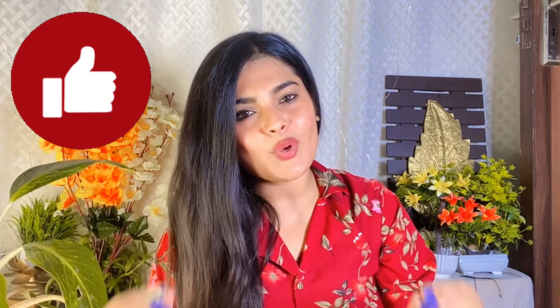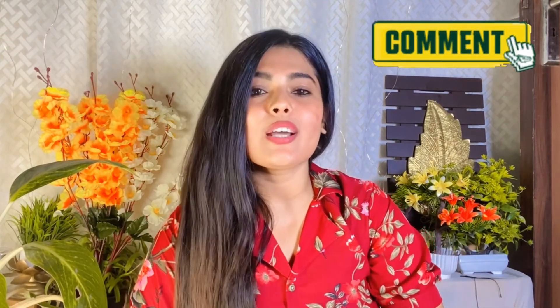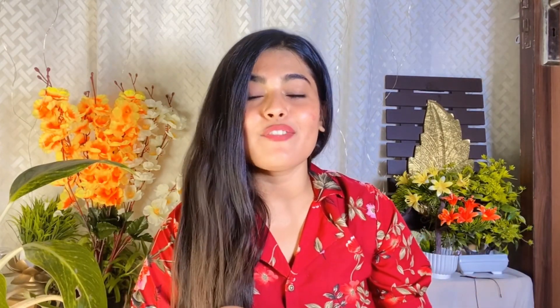I hope this video will be beneficial for you. If this video is helpful, like this video, comment, and share your topic. If you liked the video, share it with your friends and family. If you are new to the channel, subscribe and press the bell icon. Thanks for watching the full video. Love you all. Bye-bye. Take care.